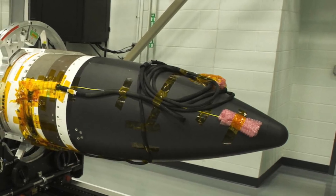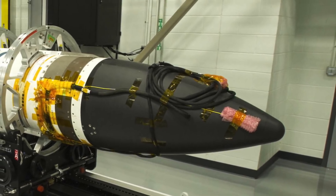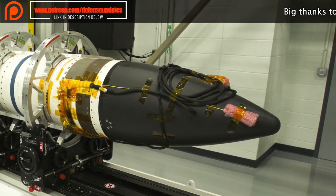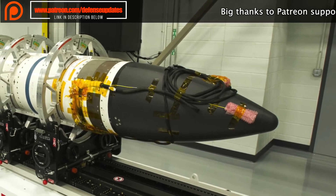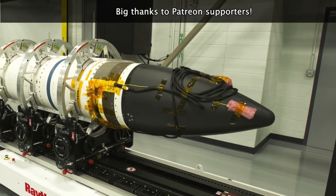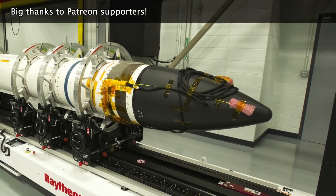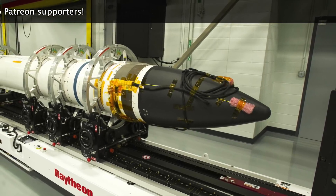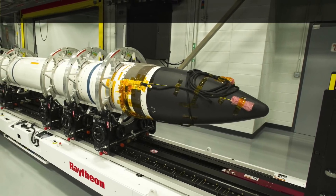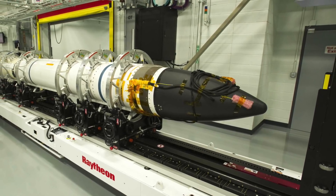The SM-3 Block IIA missile is the most advanced variant of the SM-3 missile. All variants of the SM-3 missile don't have their own warhead and use a hit-to-kill approach to take down incoming missiles. The SM-3 Block IIA is being developed by U.S. defense contractor Raytheon in coordination with Japan's Mitsubishi Heavy Industries. Raytheon is responsible for certain specific hardware and system integration, while Mitsubishi is tasked with the development of the interceptor missile's second and third stage rocket motors, steering control, and external structure.